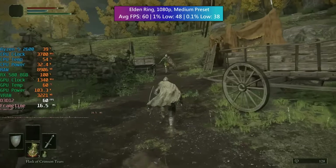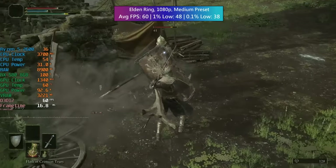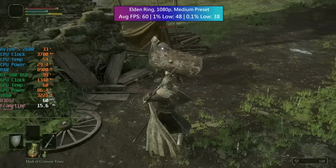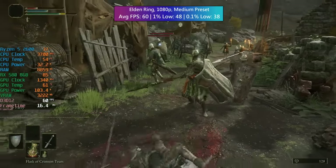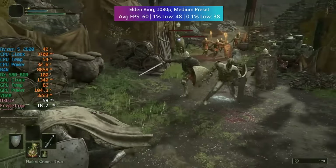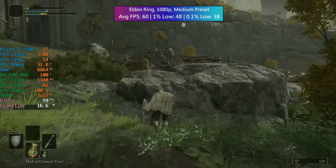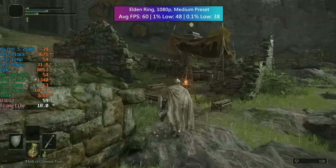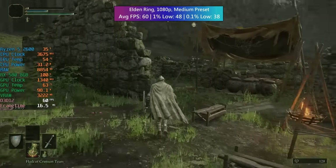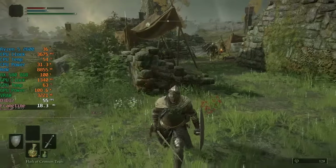The Ryzen 5 2600 isn't using much power and the RX 580 is also pretty efficient. If you're concerned about power consumption, this combo may be worth considering. The 6 cores and 12 threads of the Ryzen 5 2600 have really helped it live a longer life than perhaps some of the competitors released at the same time — it's still a pretty solid option.